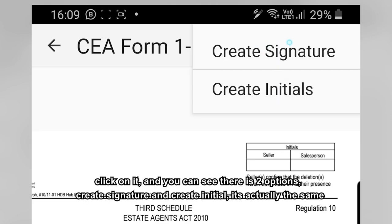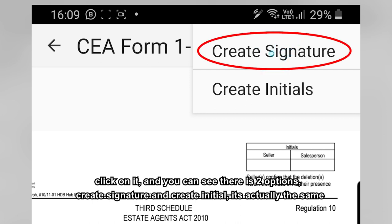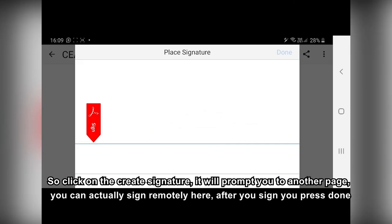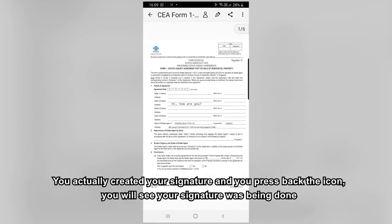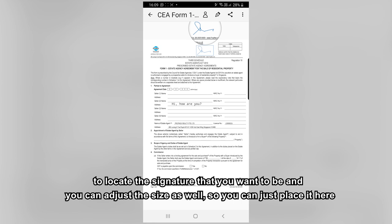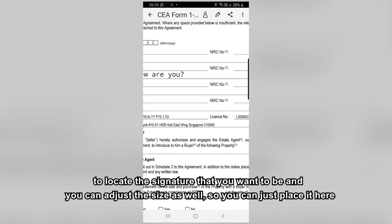After that, go to the top panel icon — there's a signature option. Click on it and you'll see two options: Create Signature and Create Initial, which work the same way. Click on Create Signature, and it will prompt you to another page where you can sign remotely. After you sign, press Done. Your signature will be created. Press the back icon and you'll see your signature. Press on it and it will appear in the document. You can then shift it around and adjust the size to position it where you want.